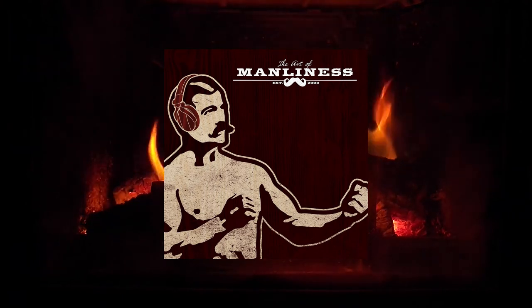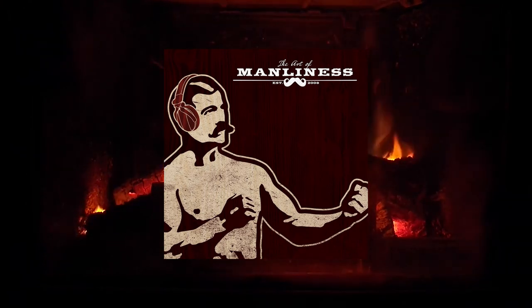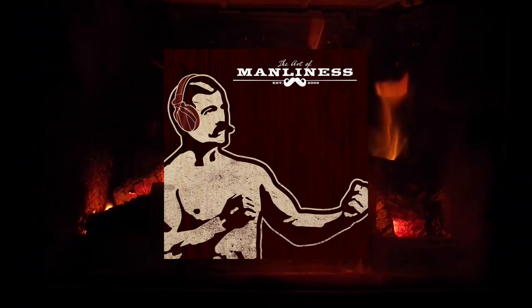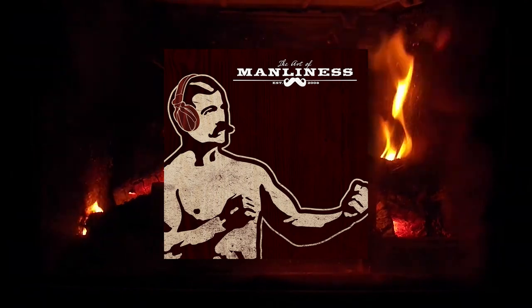If you want to check out and try Original Stitch, I've got an offer for you right now. If you go to OriginalStitch.com and enter ARTOFMAN at checkout, you'll get $20 off on your purchase. Again, that's OriginalStitch.com, discount code ARTOFMAN for $20 off.